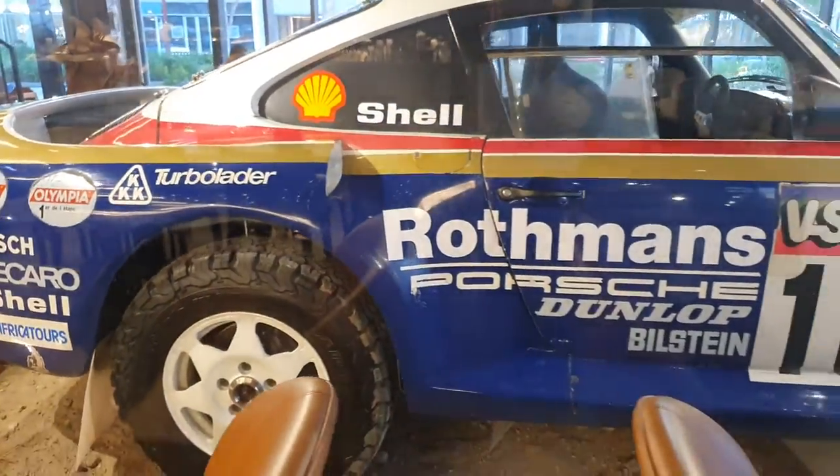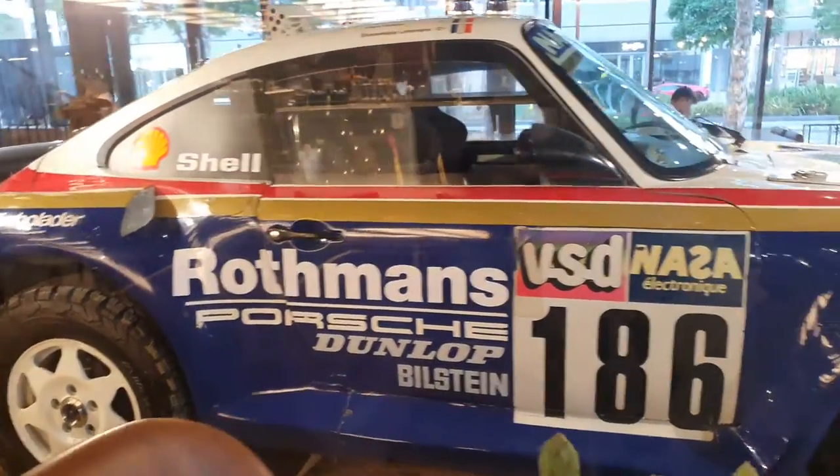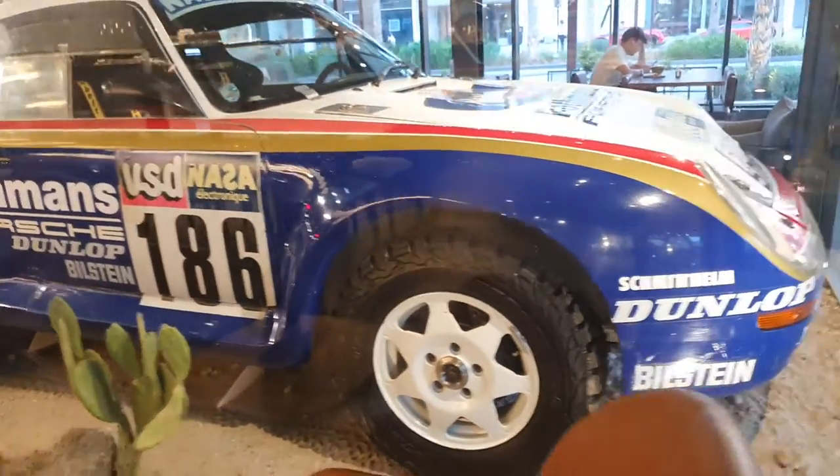This rally race car led to the production model of the 959, which was for a short time the world's fastest car. So yes, this is the father of the 959, which is one of the best Porsches of all time — this is a big deal.